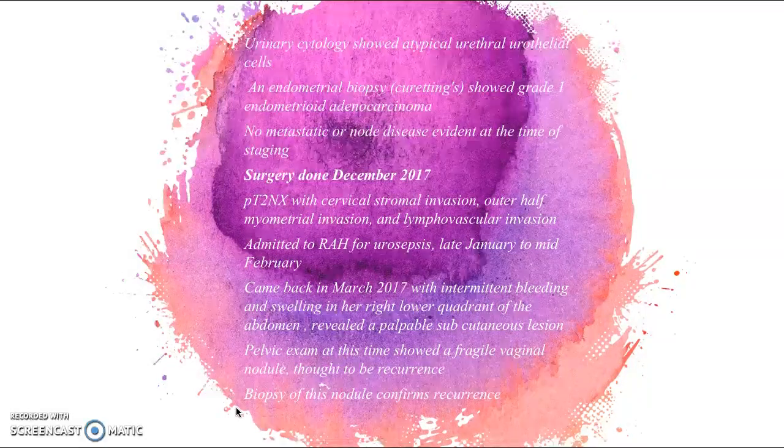There was no metastatic disease evident at the time of staging. The patient was fairly hesitant to go ahead with any treatment, but in the end she did go ahead with surgery in December 2017. This surgery was a total abdominal hysterectomy and bilateral salpingo-oophorectomy, which is the current standard of care for endometrial cancer in its early stages.